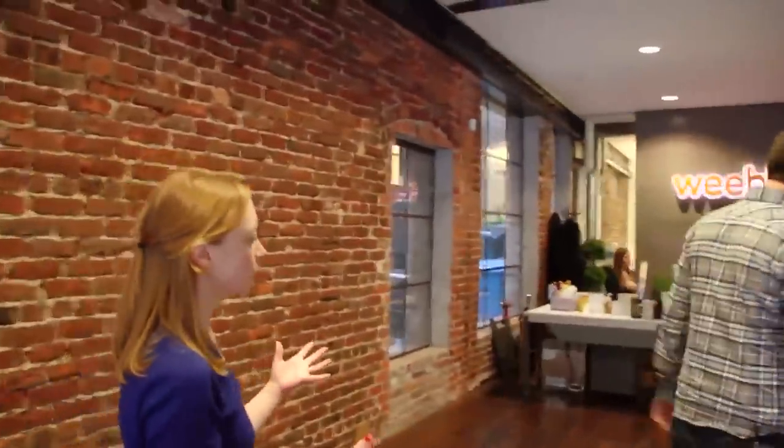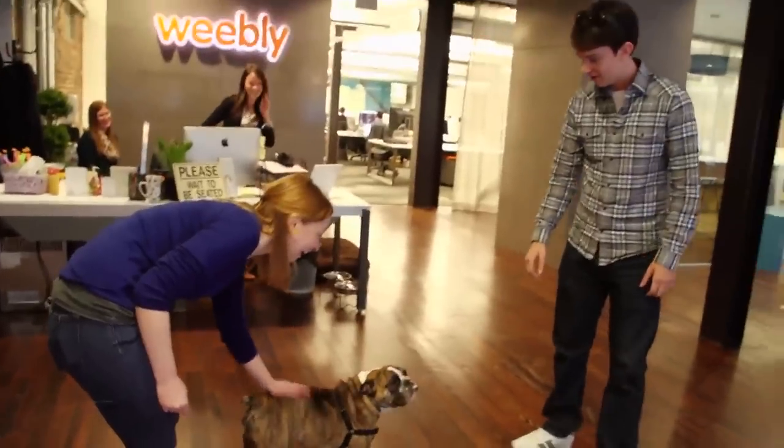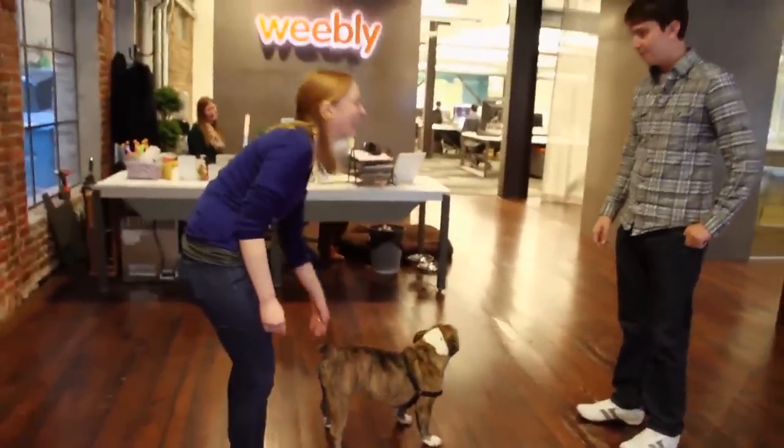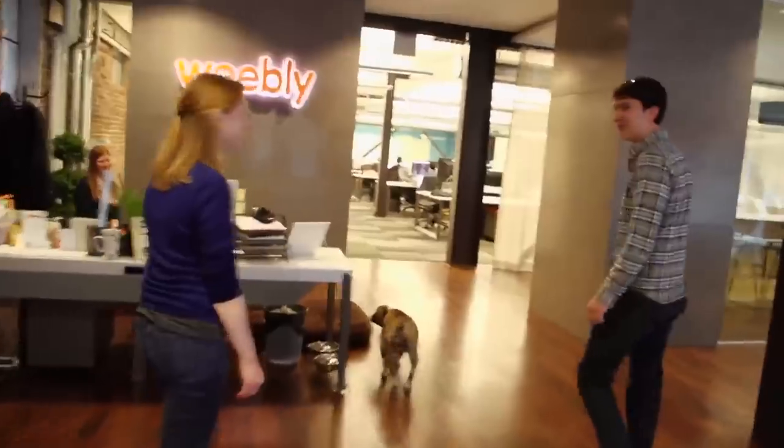First, maybe you could just tell me who this is. This is Lucy, our company mascot. She's an English bulldog and hangs out here a whole bunch, keeps the place pretty safe. She's not much of a guard dog, but she looks intimidating though.